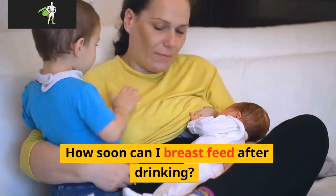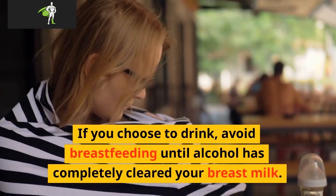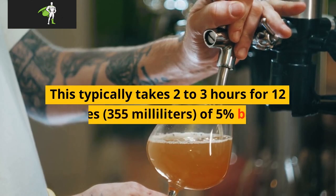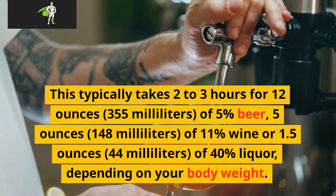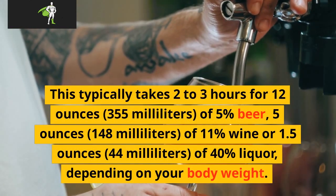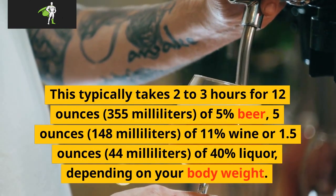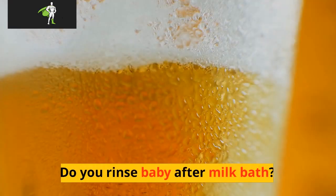How soon can I breastfeed after drinking? If you choose to drink, avoid breastfeeding until alcohol has completely cleared your breast milk. This typically takes 2 to 3 hours for 12 ounces (355 milliliters) of 5% beer, 5 ounces (148 milliliters) of 11% wine, or 1.5 ounces (44 milliliters) of 40% liquor, depending on your body weight.